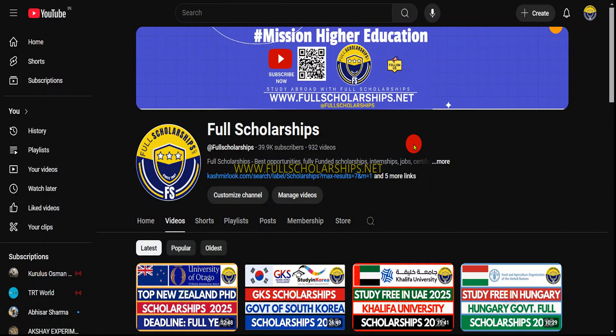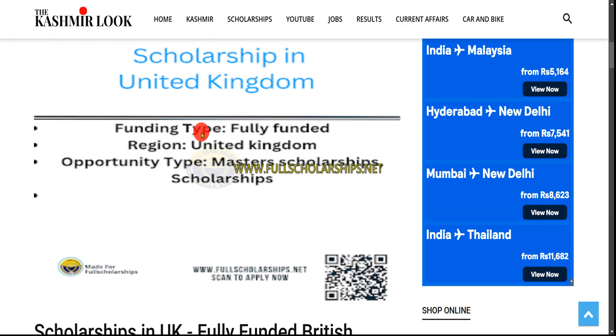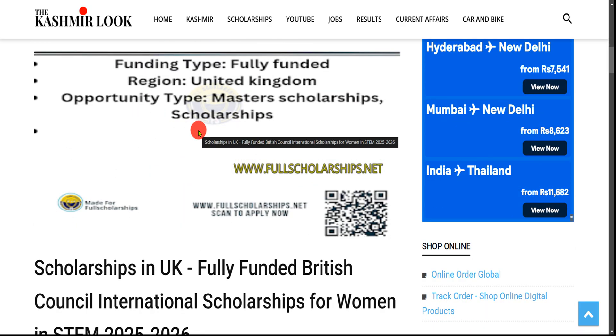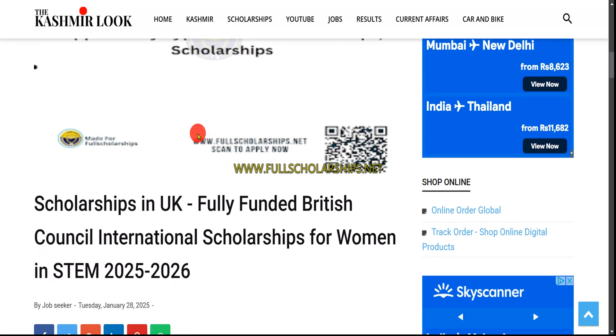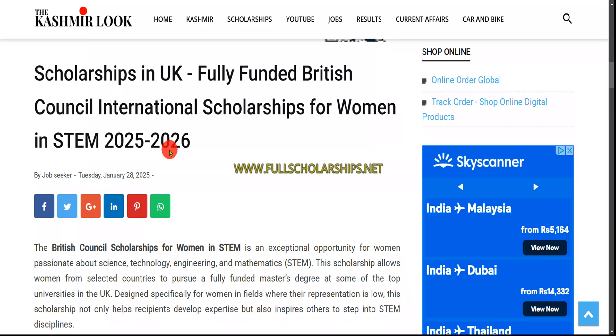Dear InterNASA students, welcome back to the Full Scholarships live video series. Today we are going to discuss scholarships in the United Kingdom. These courses are particularly for women in STEM — science, technology, engineering, and mathematics. Scholarships are available for all women, but you must be a citizen of one of the participating countries to apply.